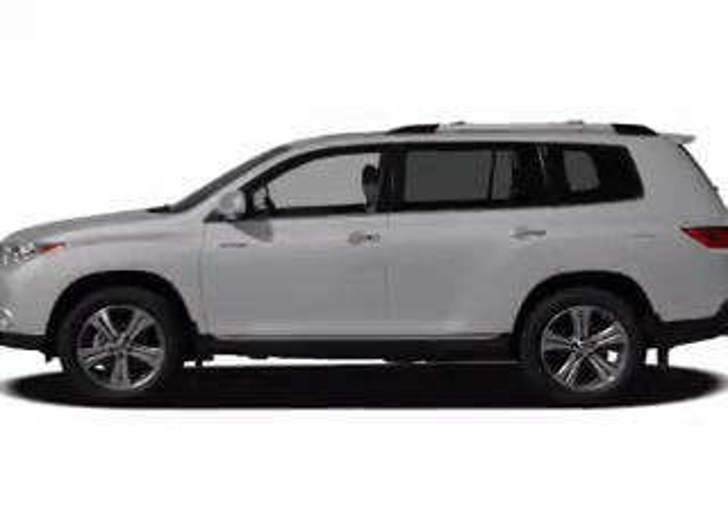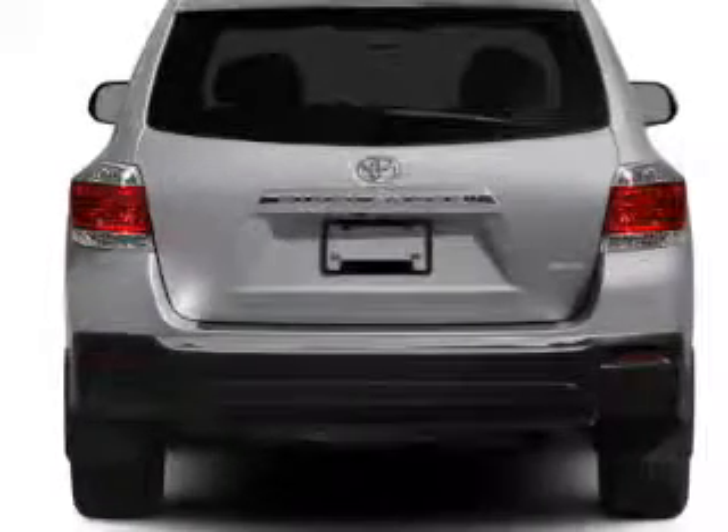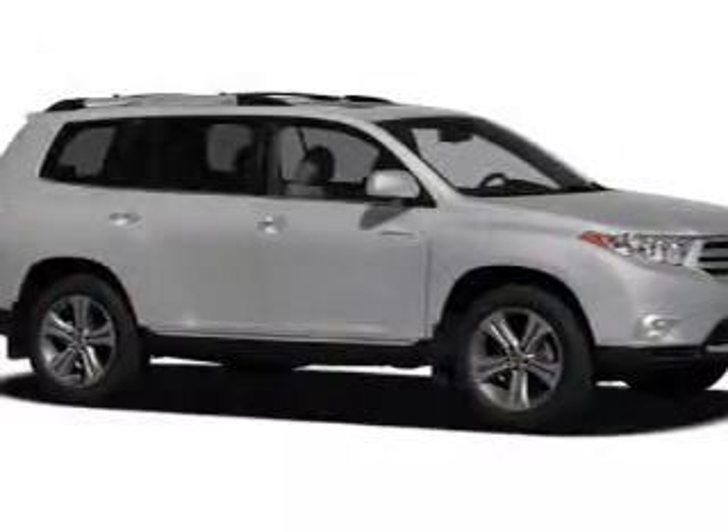Power door locks, power windows, cruise control, and AM-FM stereo with a CD player. Power mirrors, power steering, air conditioning. Call today to schedule a test drive.